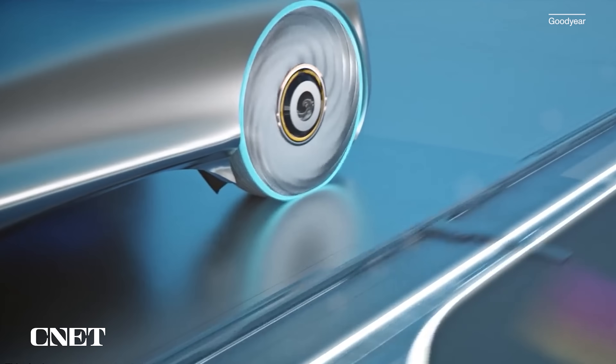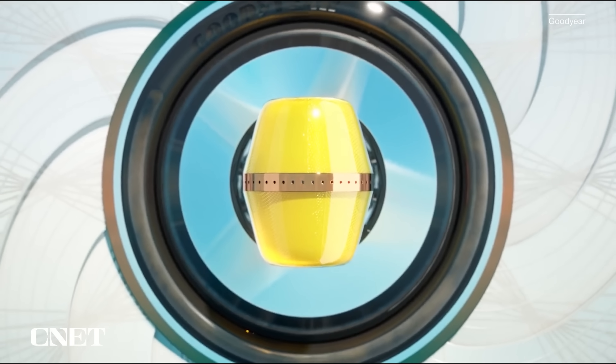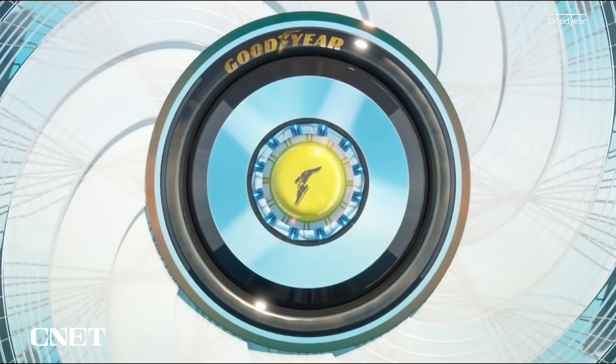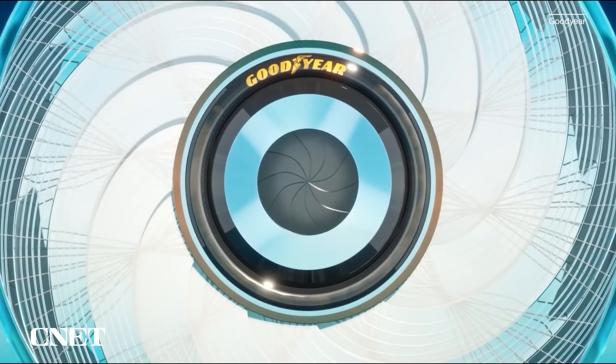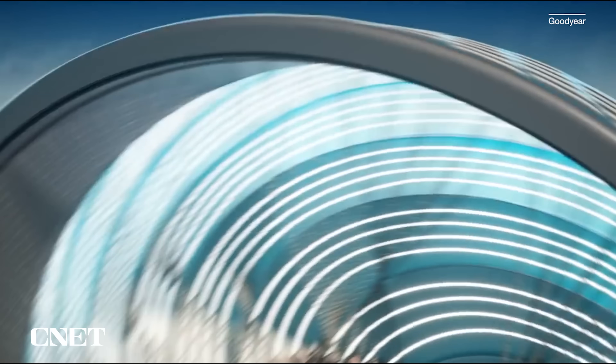Further in the future are exotic ideas for EVs like Goodyear's Recharge concept. Among other things, it lets you regrow worn parts of the tire by inserting a cartridge of liquid material that would be selected based on your climate or trip style.